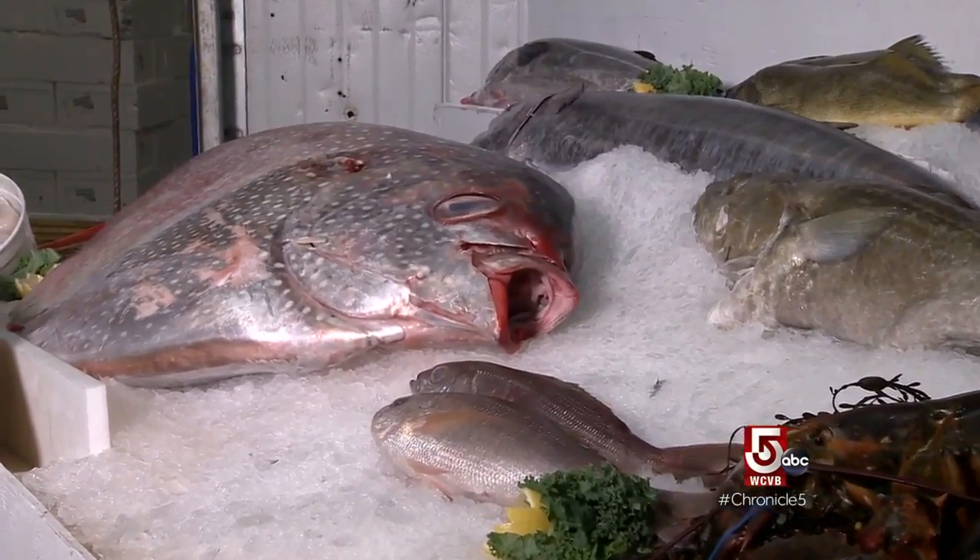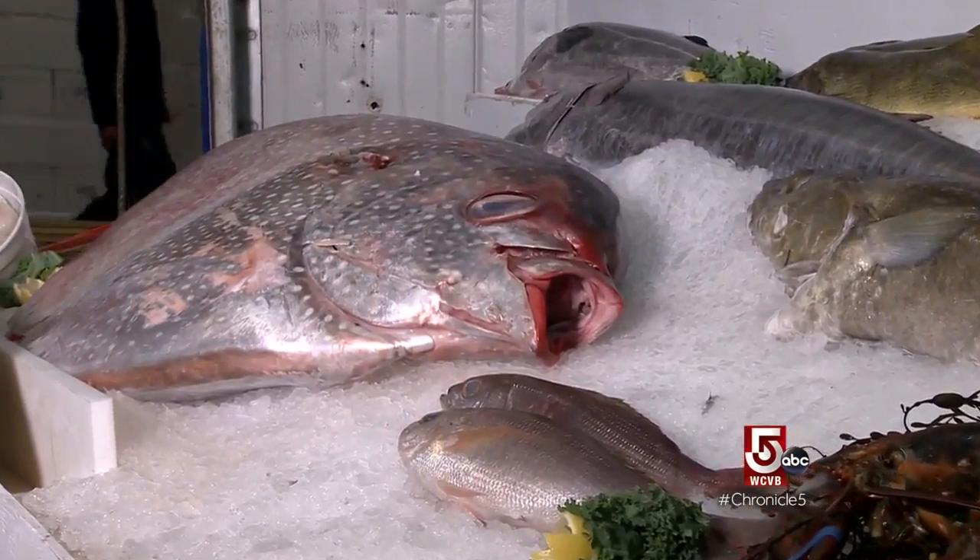We sell throughout the United States, but we buy throughout the world. This fish right here is caught off of Hawaii — it's an opa, otherwise known as a moonfish.